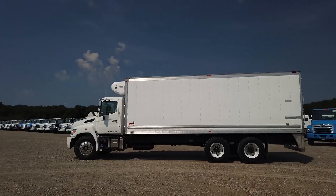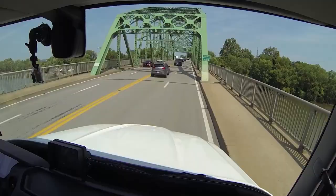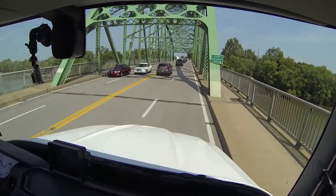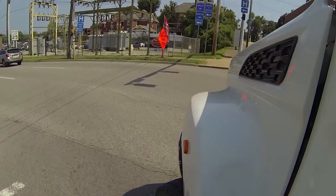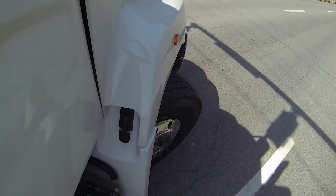Almost anyone who's driven a Heno will agree it handles well and is an enjoyable truck to drive. The new XL8 is carrying on that family tradition. Hi, I'm Equipment Editor Jim Park, coming to you from Mineral Wells, West Virginia, where in August 2019, Heno opened its newest manufacturing facility. The XL8 will be built here and a few hundred of them have already rolled off the assembly line. This test drive is an exclusive to Today's Trucking and Heavy-Duty Trucking, and it's the first time the XL8 has been reviewed in North America.